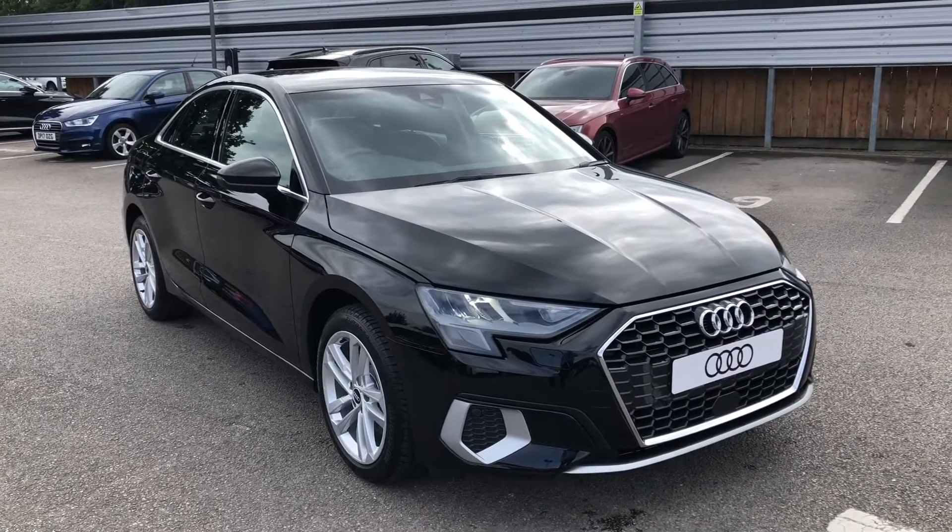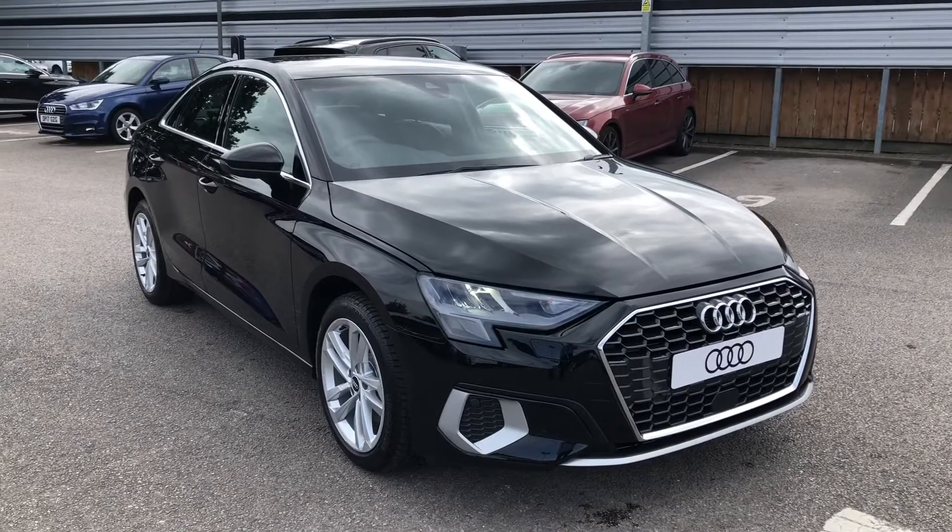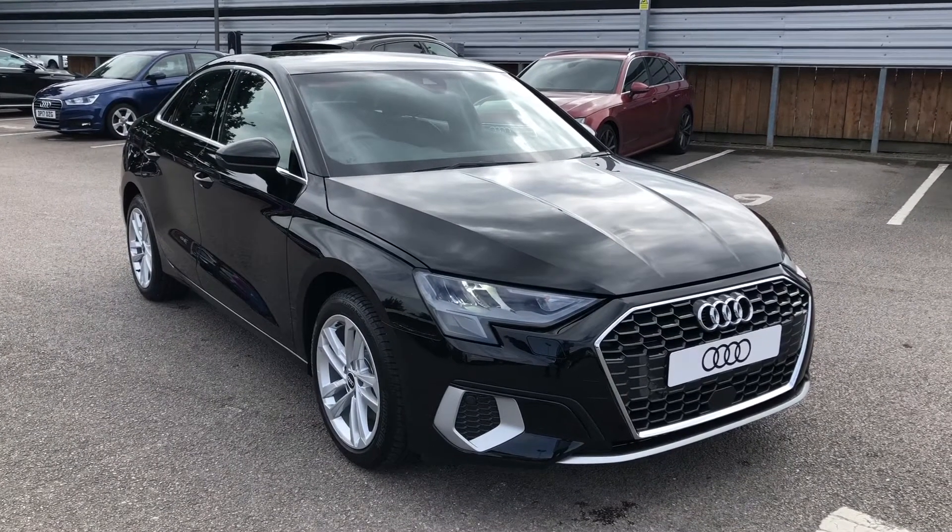Hello and welcome to Crew Audi. Here we've got a brand new Audi A3 Saloon 1.0 TFSI Sport, finished in Mythos Black.